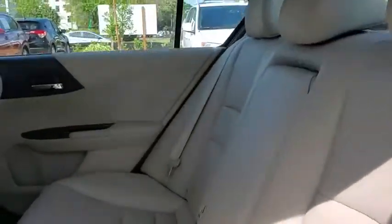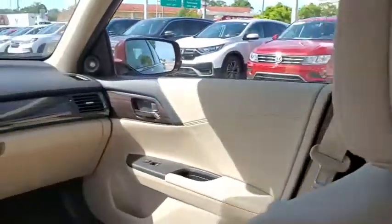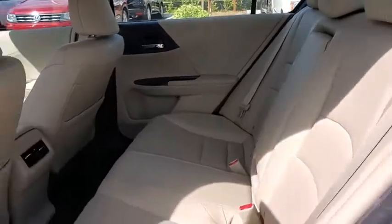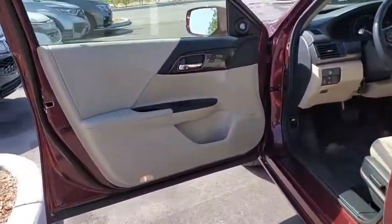Traction control, power passenger seat, dual airbags, alloy wheels, power steering, four-wheel disc brakes, compass, electronic stability control, CD player.